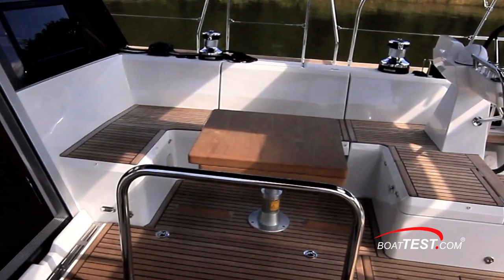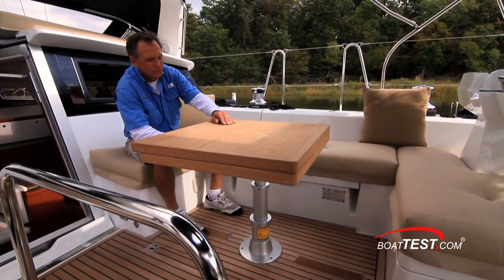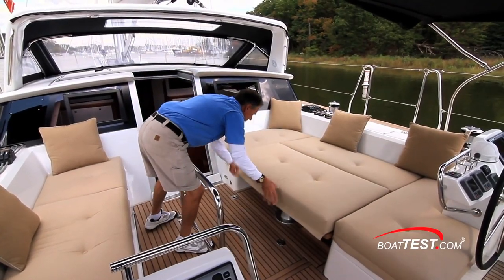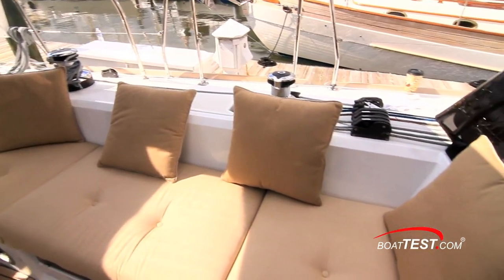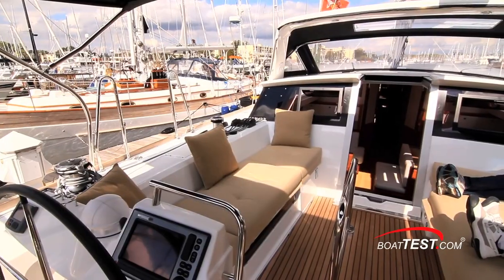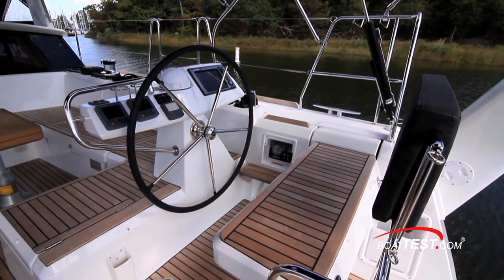The table has three positions: all the way up for dining, mid-height to serve as a cocktail or coffee table, and all the way down to make a platform for lounging or napping. To port, there's a wide bench seat that seats four people, or two if they're sprawled out. Aft, we have the twin helm seats that are wide enough for two adults each.